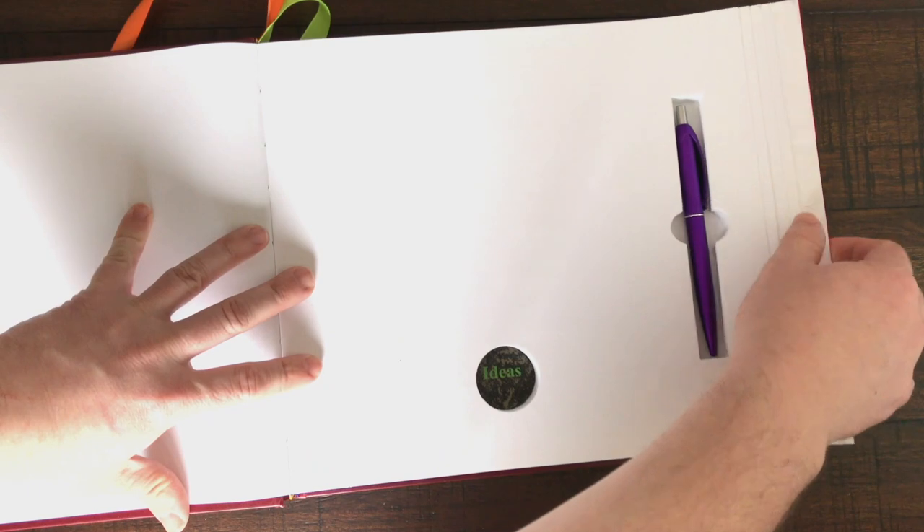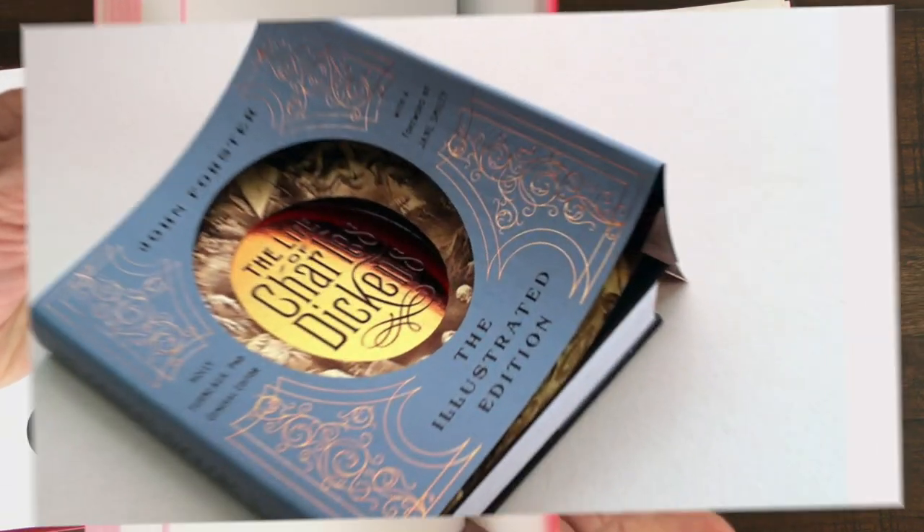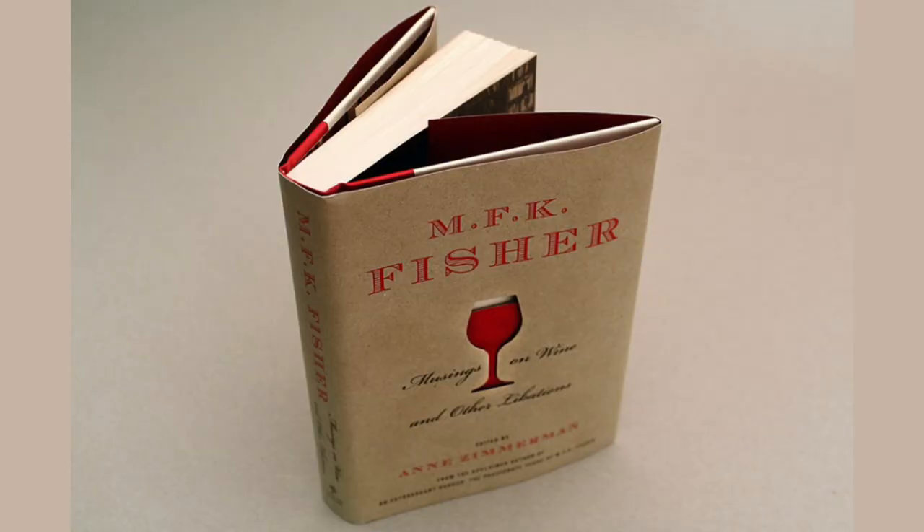So that wraps it up. If you are looking to make a statement with your books, then die cutting is the way to go. Whether it's surface cuts, odd shapes, or secret storage spaces, Park Press Printers has a solution for you.